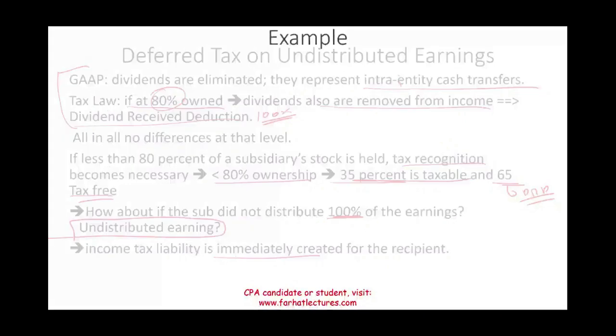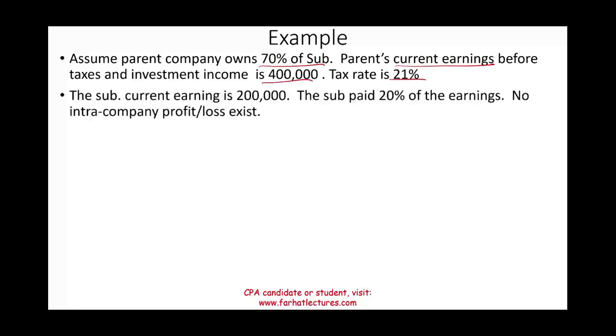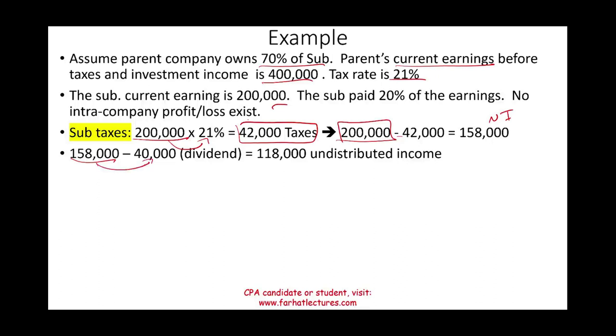Let's work through an example. Assume the parent owns 70% of a subsidiary. Parent's current earnings before taxes and investment income: $400,000. Tax rate: 21%. The subsidiary's current earnings: $200,000, and the sub paid 20% of earnings as dividends. There are no intercompany profits or losses. The sub's tax bill: $200,000 × 21% = $42,000. Net earnings after tax: $158,000. Dividend paid: $40,000 (approximately 20% of $200,000), leaving $118,000 in retained/undistributed earnings.